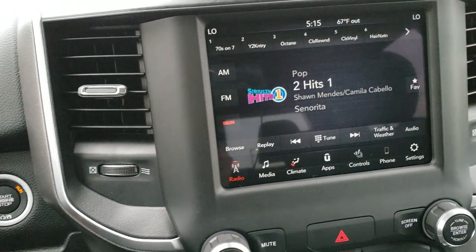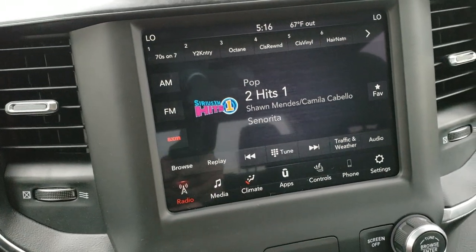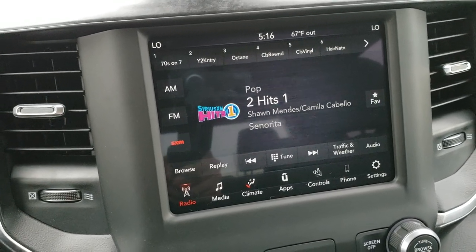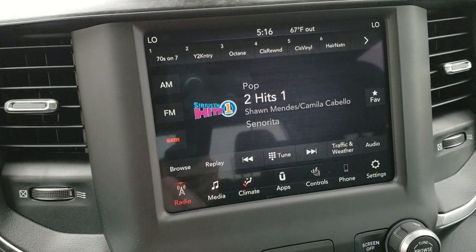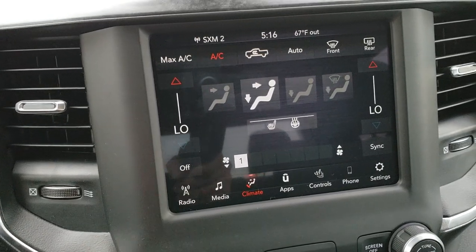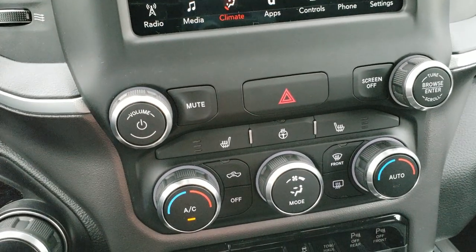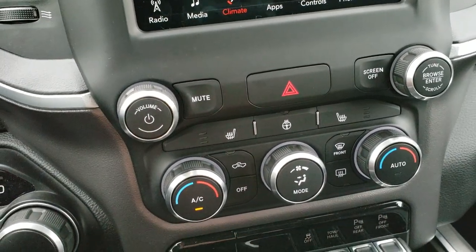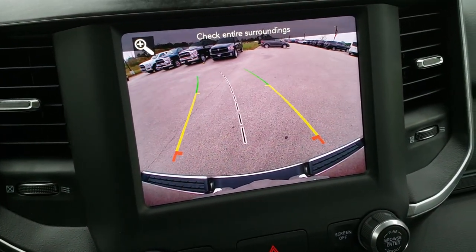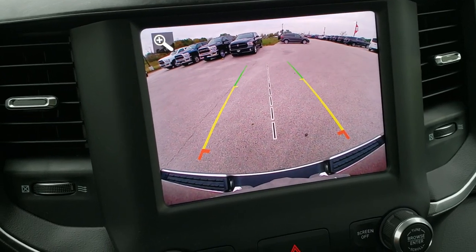This one comes with the 8.4 4C radio with AM, FM, and Sirius XM radio capabilities. It also has Android Auto and Apple CarPlay capabilities, so you can hook your cell phone right up to it and display maps like Google Maps or Waze. You also have climate control where you can adjust heated seats and heated steering wheel, with tactile buttons as a backup. This is also where your backup camera shows up — super high definition and really clear, with dynamic grid lines that turn as you're turning the steering wheel.